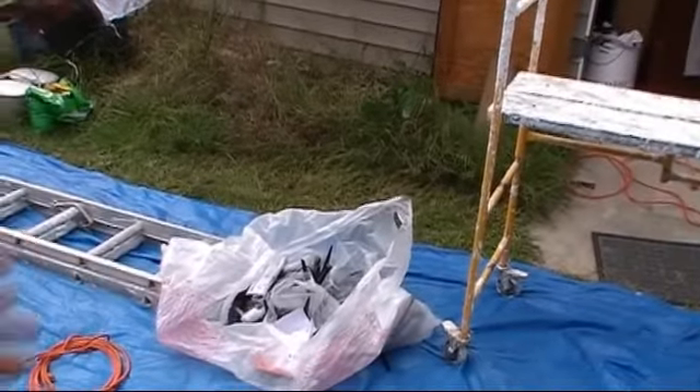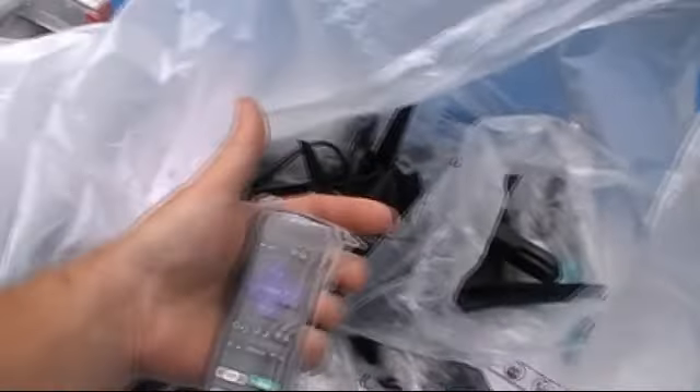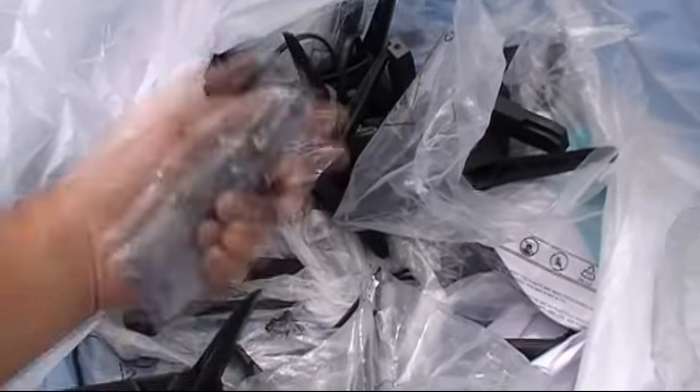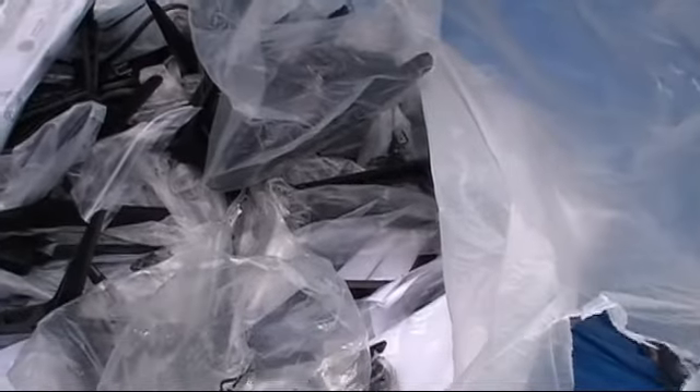This is all the miscellaneous stuff that we'll try to pair up with everything. I don't know if there's any remotes in here — but most of these have the stands. Oh, there's a remote — there are remotes like this. It's a Hisense Roku TV remote and there were no Hisense TVs in there. Maybe that'll fit something that we do have. If I ever find a TV that's a Hisense Roku one, I have the remote for it.